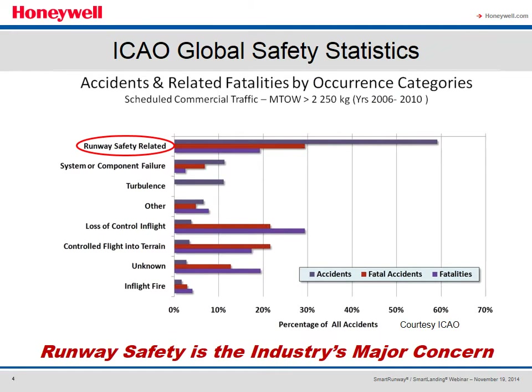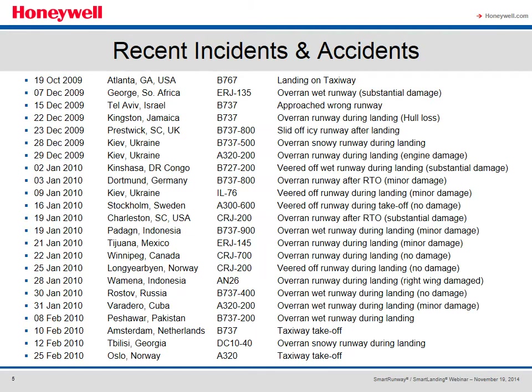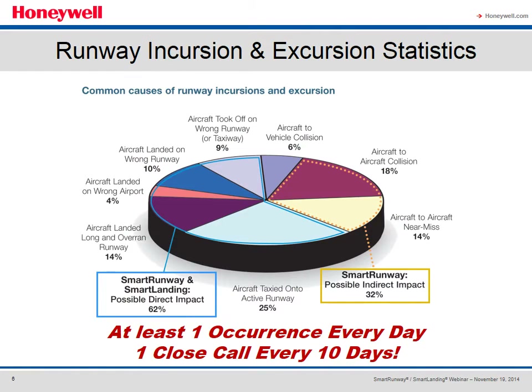Here's what ICAO thinks. Their statistics show that runway events account for approximately 60% of all commercial airline accidents, so runway safety has become a primary concern for the industry. Here's a sampling of some of the accidents from the past few years to give you examples of the consequences of runway incursions and excursions — the results tend to be fairly catastrophic. This chart breaks down the various causes, and if we could bundle them into the appropriate groups, Smart Runway Smart Landing could have a possible direct impact on up to 62% of the causes and a direct impact on another 32%.